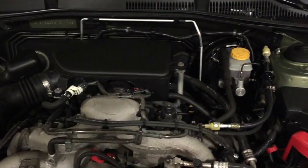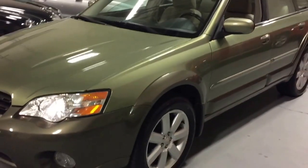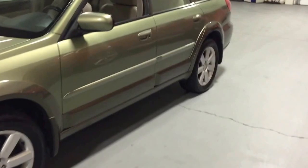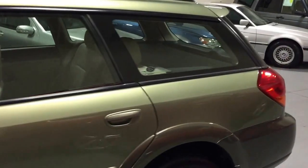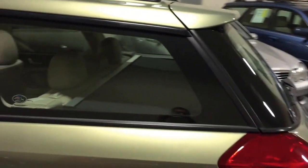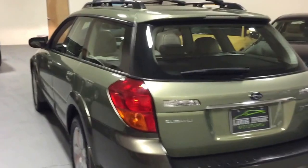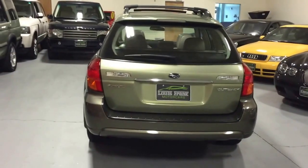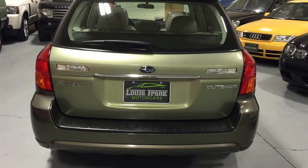This is a super clean Subaru Outback. As you look around this car, you're going to see all the factory tags are with the vehicle. There's really nothing that the car needs — phenomenal condition. If you like this vehicle, our number is 781-771-8722. My name is Louis Marinello of Louis Frank Motor Cars. Please give us a call if you need a transport quote. We really appreciate you taking the time, and hopefully you're the lucky new owner of this absolutely gorgeous Outback wagon. Thanks again.